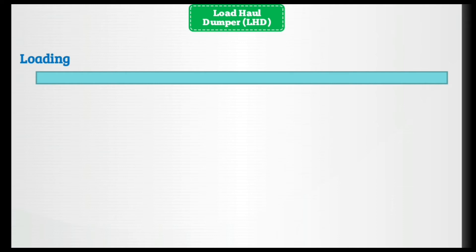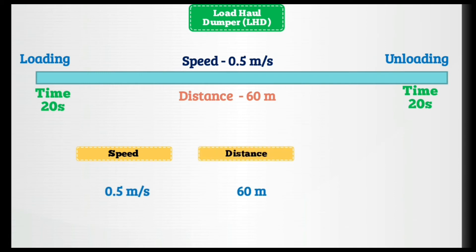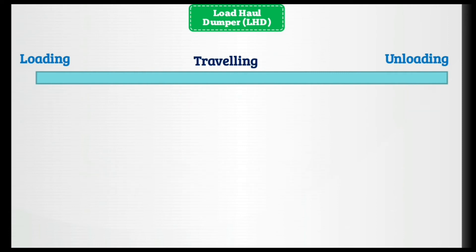What details do we know about the load haul dumper? Loading time is 20 seconds, unloading time is also 20 seconds. The distance it has to travel is 60 meters and the speed of the load haul dumper is 0.5 meters per second. Using the formula time = distance / speed: 60 ÷ 0.5 = 120 seconds to travel 60 meters.